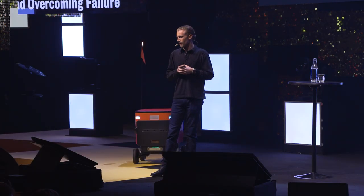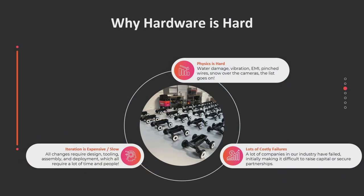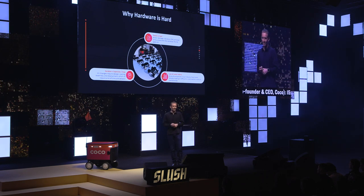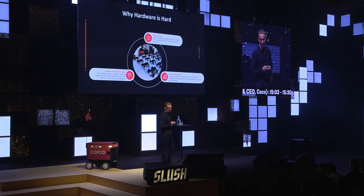There are some things about hardware that make building a startup particularly difficult. The first one is physics is really hard. You have to deal with not just the world of software — you have to deal with things like water damage, vibration, electromagnetic interference, and pinched wires. Actually, one of the biggest pain points of starting a robotics company is cables and the connectors on cables. That is notoriously difficult and I did not expect that to be so hard.